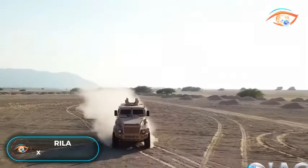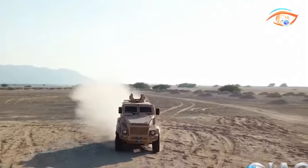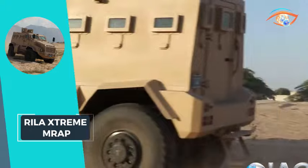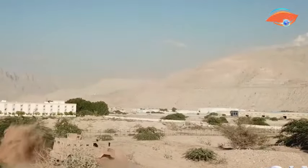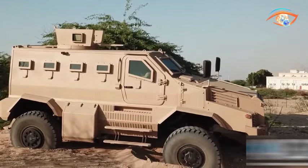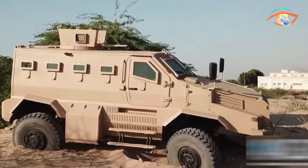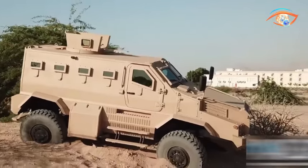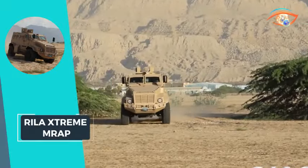Real Extreme MR-AP. The Real Extreme MR-AP armored vehicle, engineered for military operations, provides exceptional mine and IED resistance. It features advanced armor, versatile mobility across terrains, and is equipped with modern technology to ensure crew safety and operational effectiveness in hostile environments. Powered by an 8.9-litre V6 diesel engine generating 370 horsepower and 1,515 Nm of torque, it boasts exceptional performance.